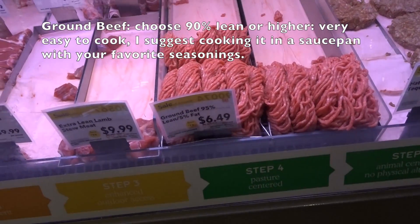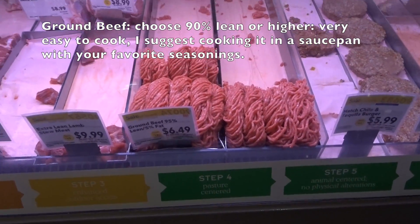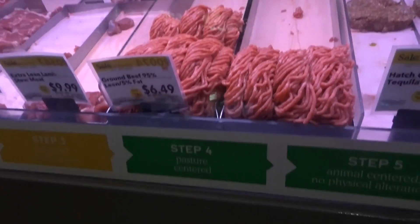Number three on my list is ground beef. Ground beef is definitely a staple for a lot of health and fitness people — easy to cook and a great way to get protein. Same thing as with ground turkey: I recommend you get it 90% lean or more.